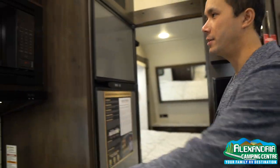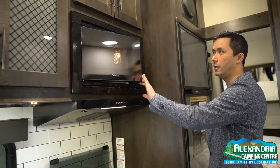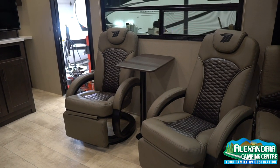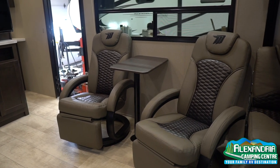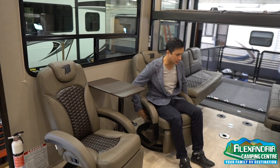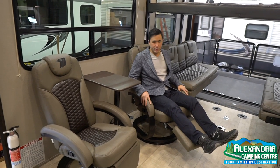I missed the microwave here — really a nice look on the Furion microwave. We have some nice Euro reclining chairs. You're able to swivel them, and they also kick out with a little lever here and they recline.